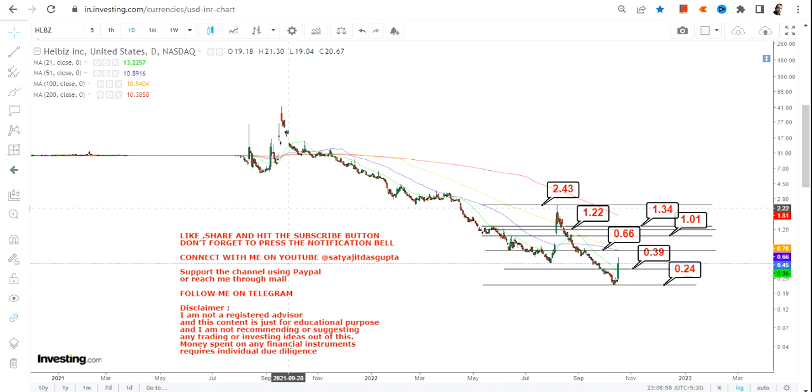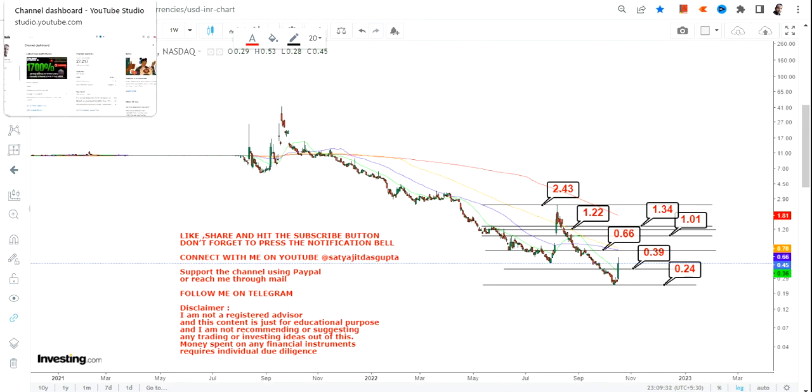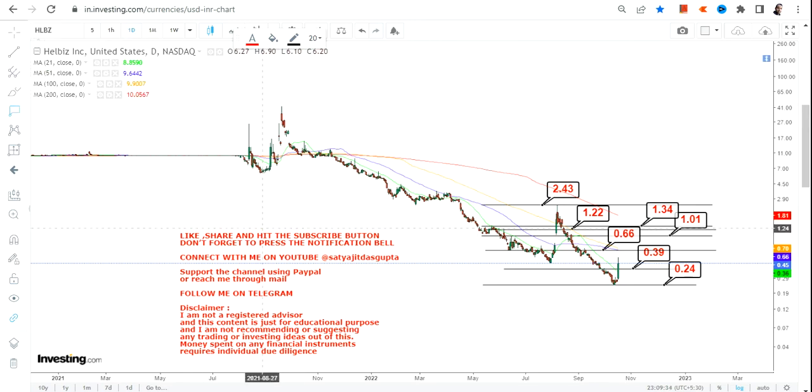The actual momentum will start beyond 2.43 or more. If the stock sustains above 2.43, then we have 3.59 as our next target, and after 3.59 we have 6.40.